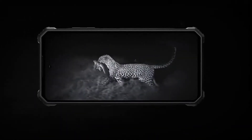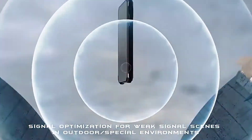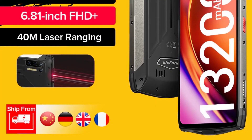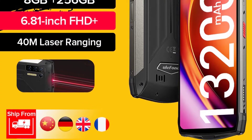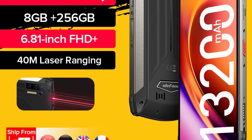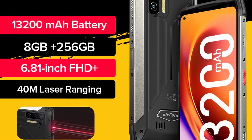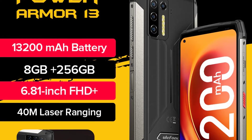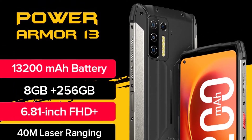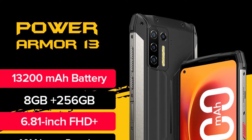The Power Armor 13 is powered by the MediaTek Helio G95 chipset with 8GB RAM, capable of smooth multitasking and video streaming. It features 256GB internal storage. The chipset includes two ARM Cortex-A76 cores clocked up to 2.05GHz plus six Cortex-A55 efficiency cores. The camera system includes a 48-megapixel main camera, 8-megapixel wide-angle, 2-megapixel macro, and 2-megapixel depth sensor.